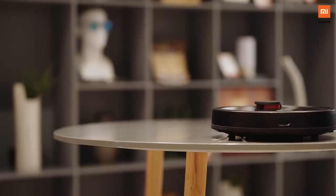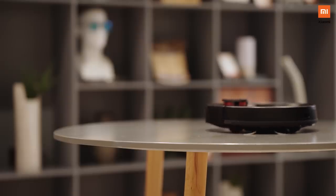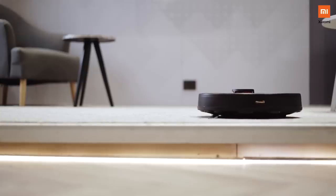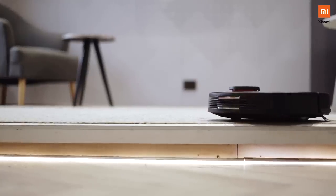The second sensor I wanted to highlight is the anti-drop sensor. This question came in from a lot of people who live in duplex homes. The question was quite simple: if you leave it unattended, will it fall off the stairs? Actually no — because of the anti-drop sensor, the moment it recognizes there is a staircase ahead, it will automatically move back from that area to avoid any fall or damage to the device.